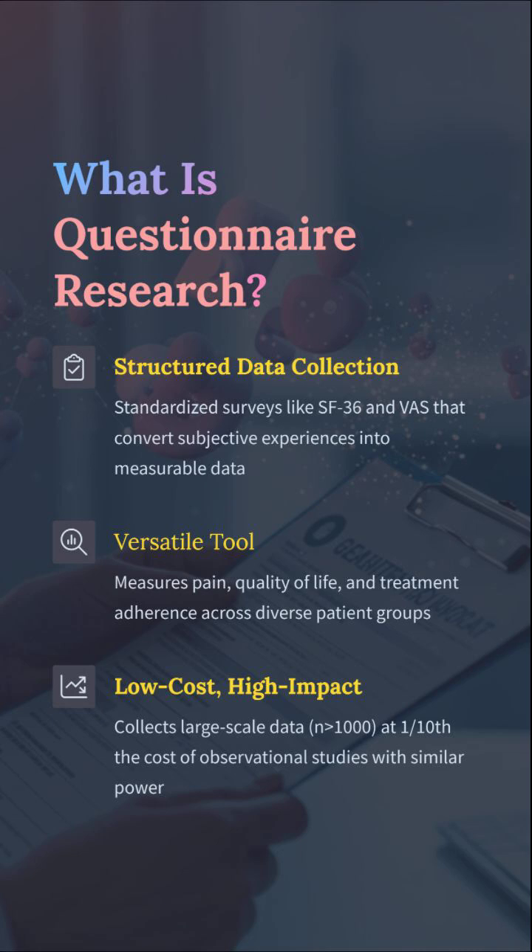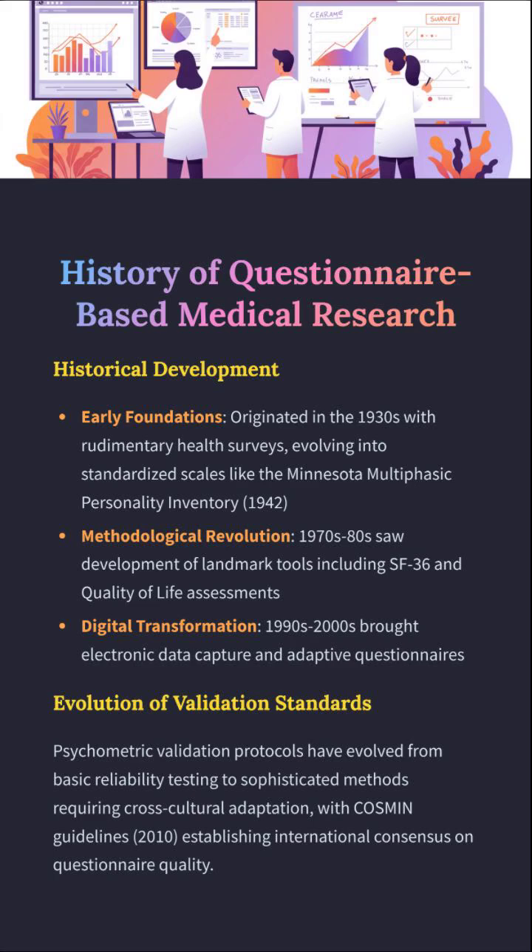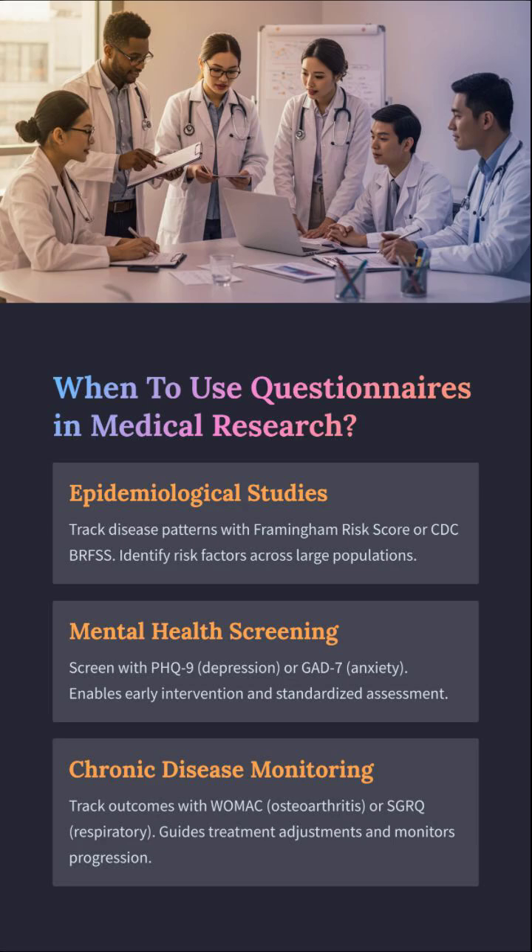Cheap but not cheap science. Born in the 1930s with pencil-and-paper health surveys, this field went from the MMPI to the digital revolution. By the 2000s it was all adaptive, electronic, and cross-cultural. COSMIN guidelines from 2010 — that's the international badge of validation quality. The evolution is real; the impact is massive.